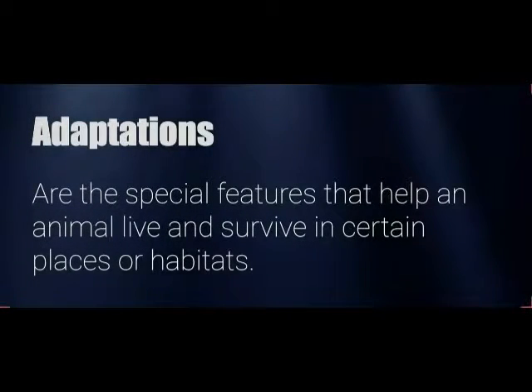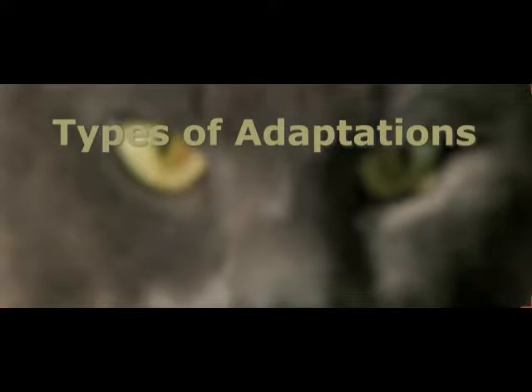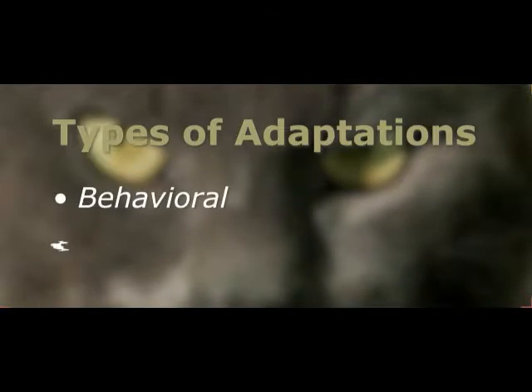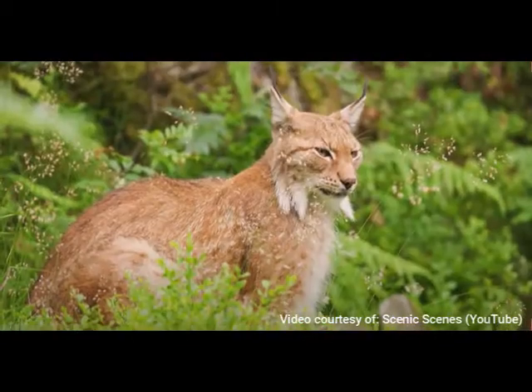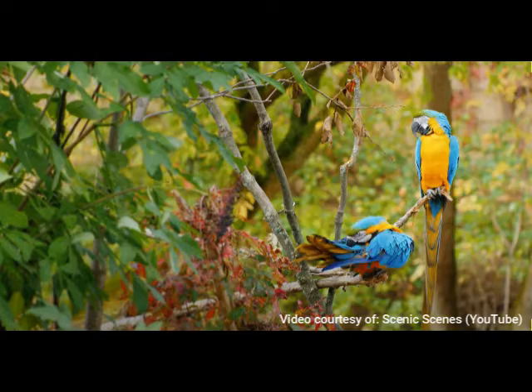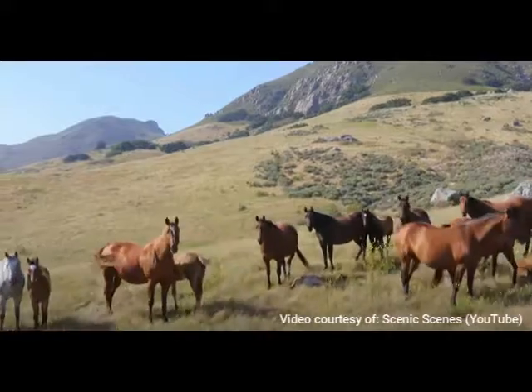An adaptation is a characteristic of a living thing that helps it survive in its environment. Many animals have developed specific parts of the body adapted to survival in a certain environment. Among them are webbed feet, sharp claws, whiskers, sharp teeth, large beaks, wings, and hooves.